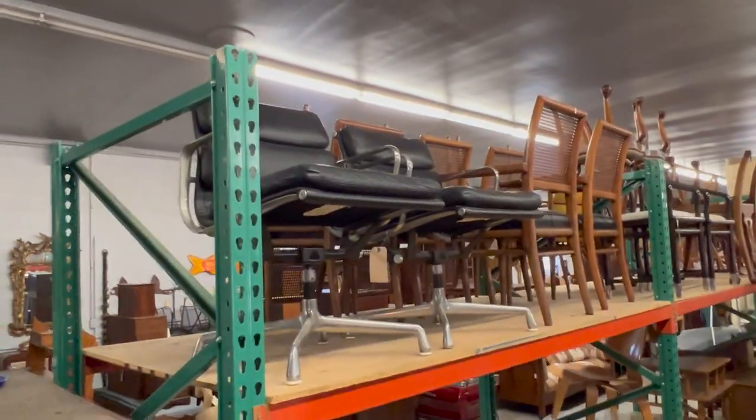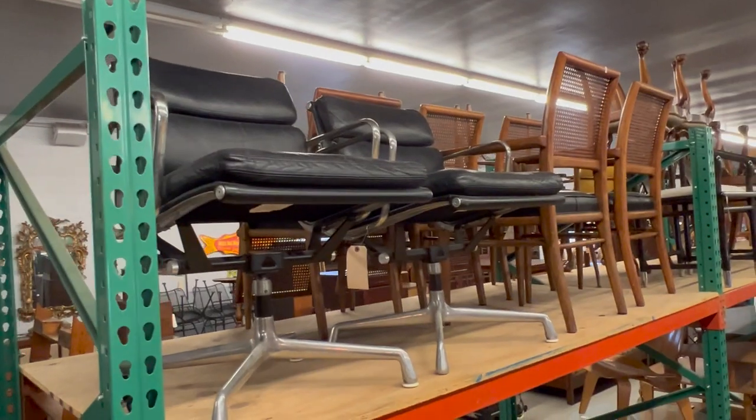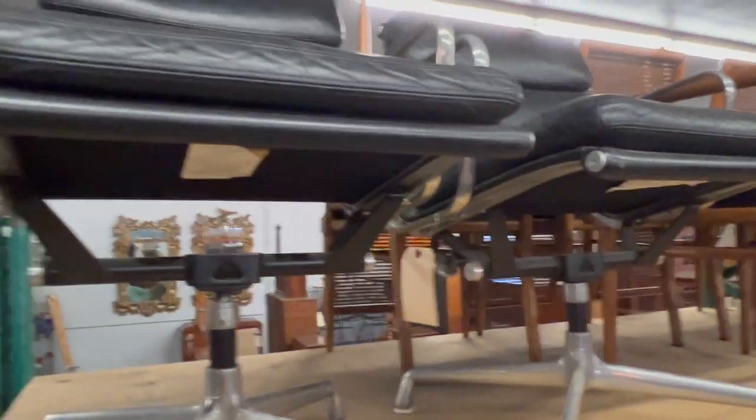Some more modern design here. We have a pair of Charles and Ray Eames for Herman Miller soft pad chairs. These are really desirable chairs — leather, they swivel. As you can see, they're signed underneath and they also have a cast signature.